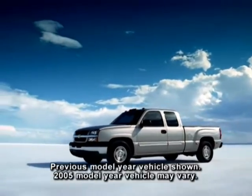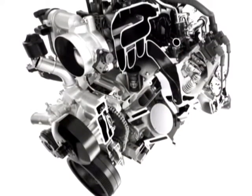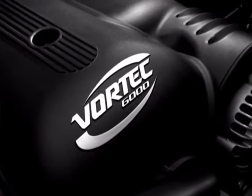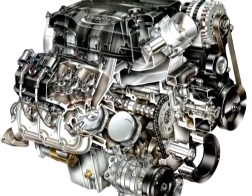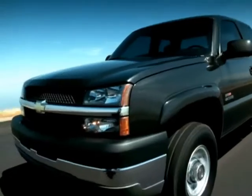Silverado's engine lineup includes the Vortec 4300 V6, 4800 V8, and 5300 V8 available on 1500 models; the Vortec 6000 standard in 1500 HD, 2500 HD, and 3500 series trucks; the high-output Vortec 6000 V8 standard in SS; and the big-block Vortec 8100 V8 and Duramax turbo diesel 6600 V8, both available in 2500 HD and 3500 models.